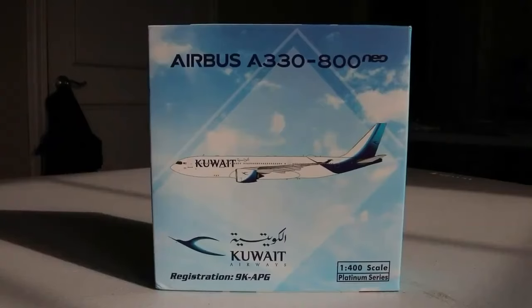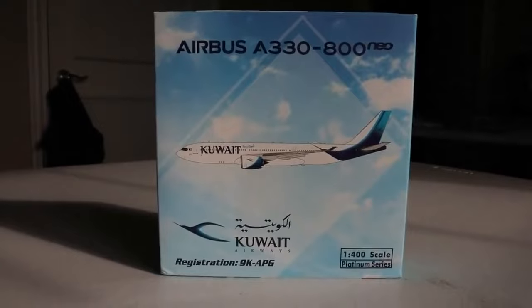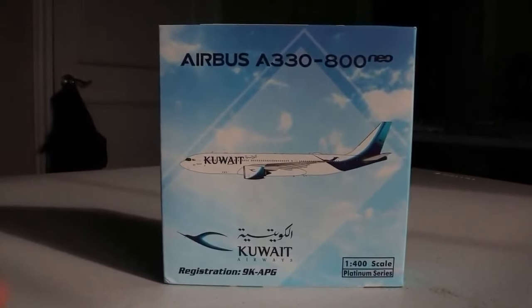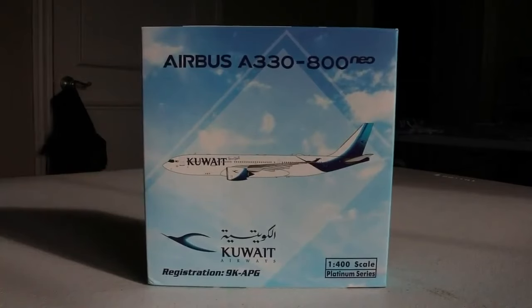Our first aircraft today is really cool, coming from Spot LAX. We have this beautiful Phoenix Models 1:400 scale Kuwait Airbus A330-800 NEO. Very excited about this for a couple of reasons. First and foremost, this comes from my good friend JC — thank you for selling me this. Second, this is my first A330-800 NEO, and third, this is my first Kuwait aircraft, so really adding a cool new wide body to the collection.